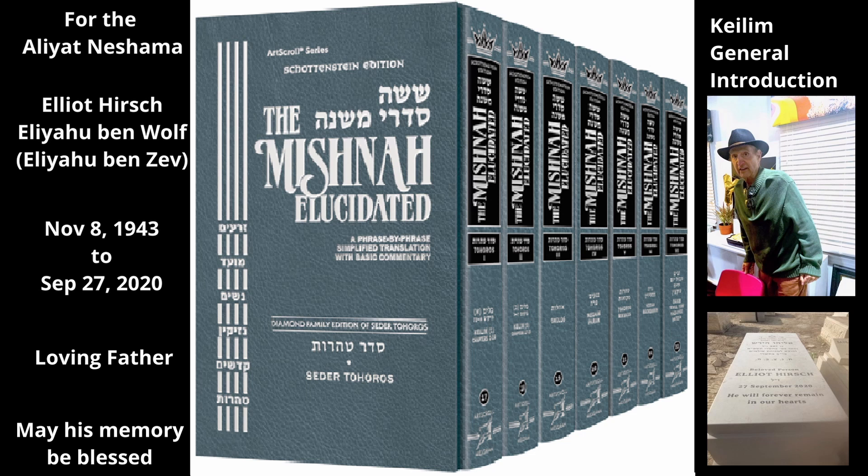Bone Kaleem are utensils made from animal bones. Only utensils made from the bones of land animals are considered kaleem in regard to the laws of Tumae, not those made from the bones of birds or fish (see Chapter 17, Mishnahs 13 and 14). Kaleem made from the horns or hooves of animals are also considered bone kaleem. In general, the laws of bone kaleem are the same as those of wood and leather kaleem. Thus, they must be a container. They become tamae from their insides and outsides, but not through their airspace, and they transmit Tumae in the same way. They become tahor either by being immersed in a mikvah or by breaking (see Chapter 2, Mishnah 1).